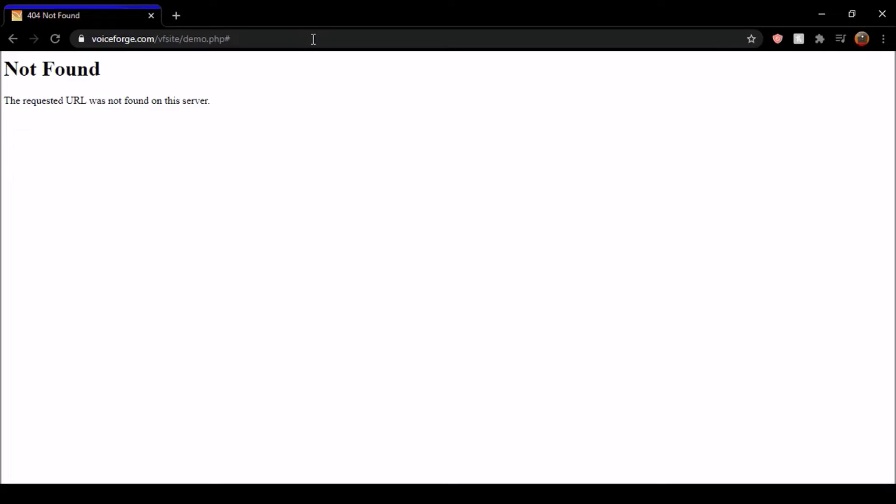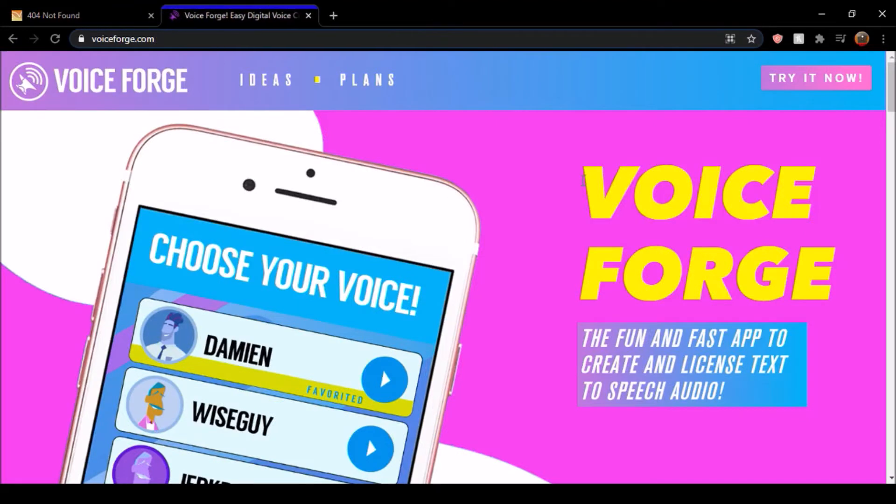I'm going to show you guys solutions to this. VoiceForge recently redid some renovations. The demo website has been removed, but they do have something else that you are able to use. And this is what VoiceForge's new website looks like.